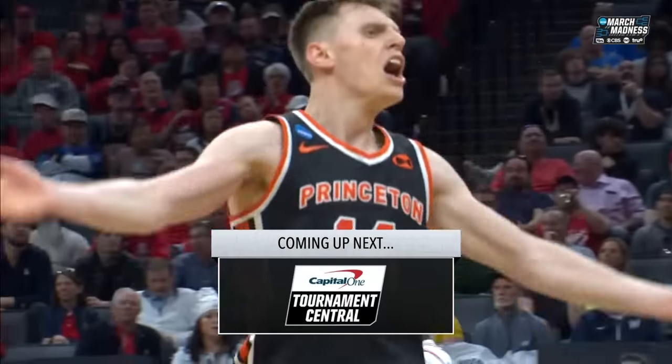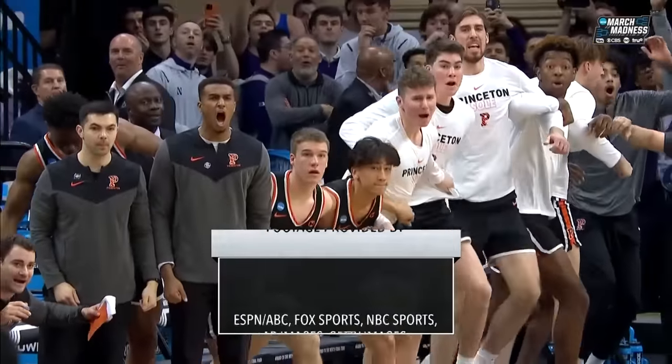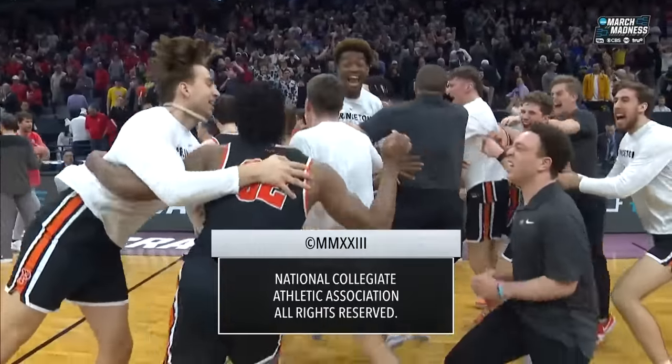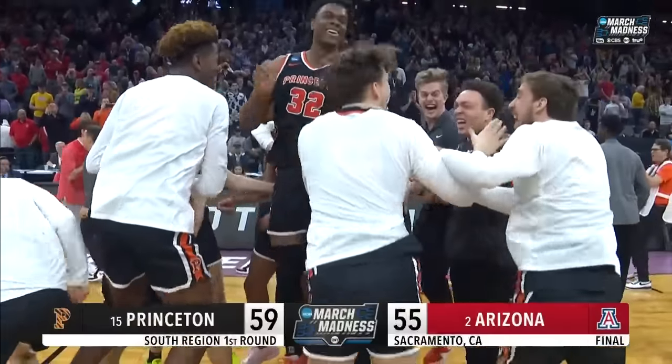The tournament continues now on TBS with Illinois and Arkansas, and TNT has Auburn and Iowa at 6:50 Eastern. We'll send you to our studio after these messages. Princeton, a winner here in Sacramento.